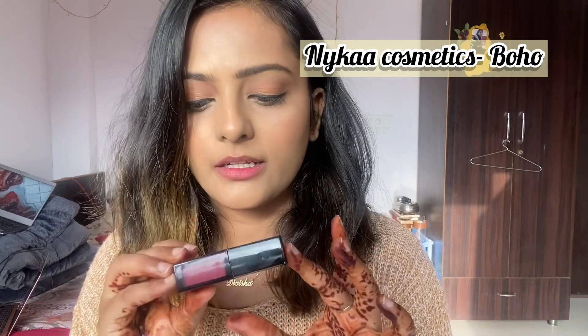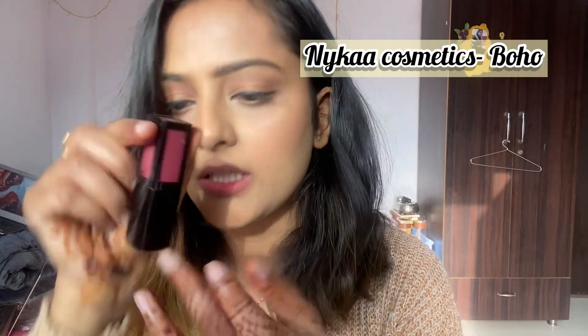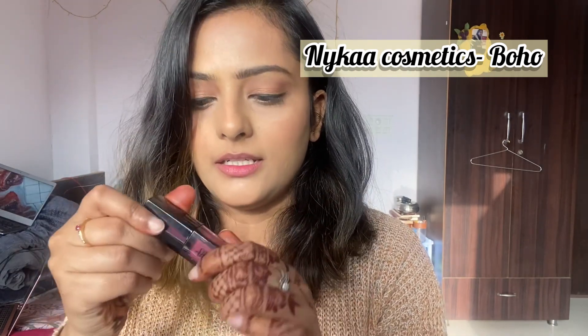The next lipstick we're going to try is from Nykaa — the shade is Boho. This is actually one of my older lip shades, the very first I bought, but it's a very pretty pink color. It's very pigmented — so much color in one stroke. It's a pinkish tint type shade; it doesn't look too dark.